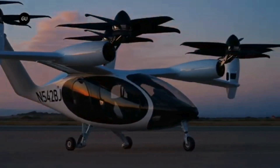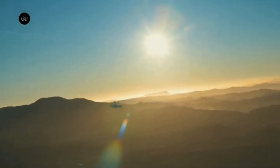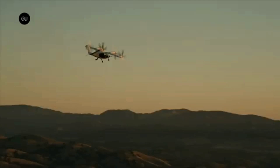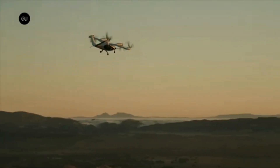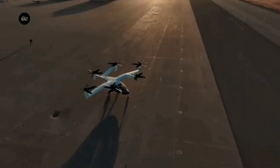Joby has also advanced in regulatory approvals, becoming the first eVTOL company to have its final airworthiness criteria published by the FAA. This is a major milestone towards commercial operations. The company has conducted over 1,500 test flights, demonstrating its aircraft's capabilities in various conditions.